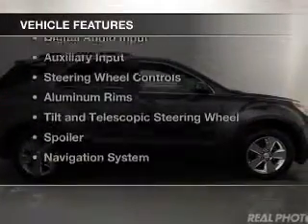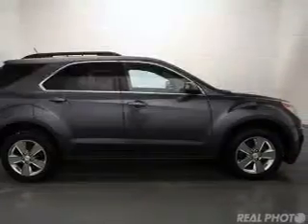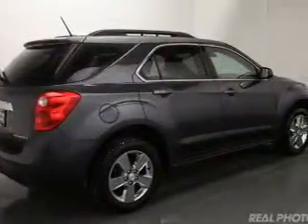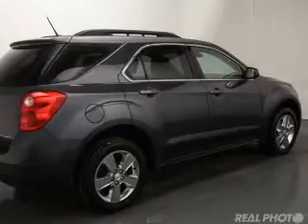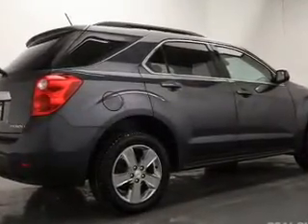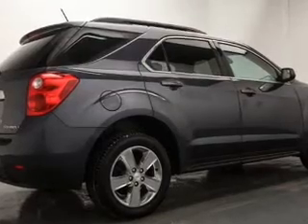The features include Internet connectivity, Bluetooth connectivity, Sirius XM satellite radio, digital audio input, an auxiliary input, steering wheel controls, aluminum rims, a tilt and telescopic steering wheel, a spoiler, and a navigation system.